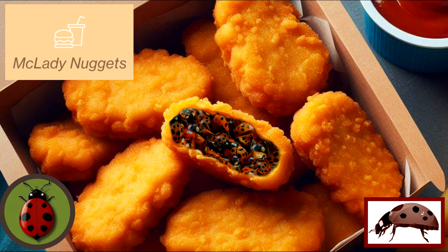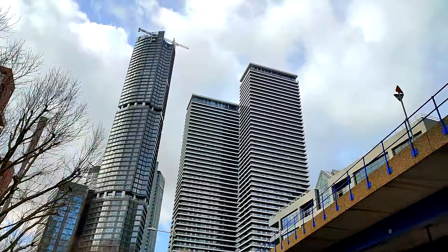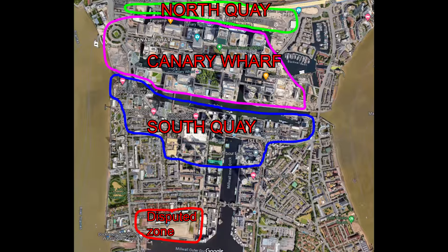This video is sponsored by McLady Nuggets, the ultimate wild-tasting insects in breadcrumbs. Welcome to this update on South Quay — it's currently February 2024 and in this video we're going to be taking a look at how the new towers are progressing. But before we get on to that, there's just something I've got to do.